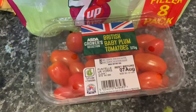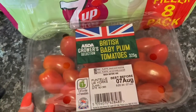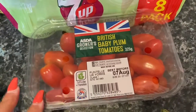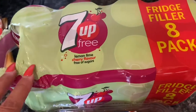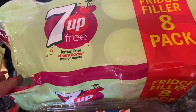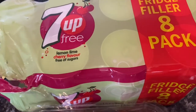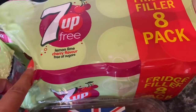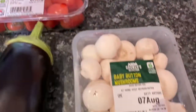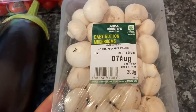I got some plum tomatoes which are really sweet — they're brilliant this time of year grilled and just put on toast. I love tomatoes on toast. I also bought an eight-pack of lemon-lime cherry flavour pop; I've never seen that before and I very rarely buy a big pack, but I tried it and they're really nice.